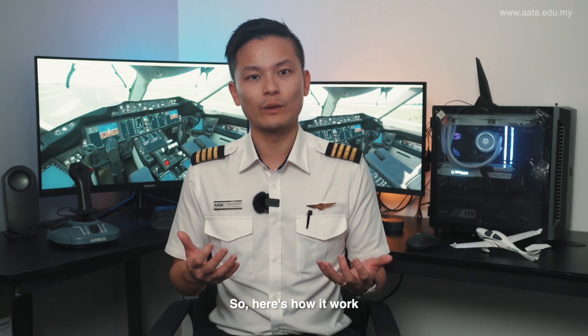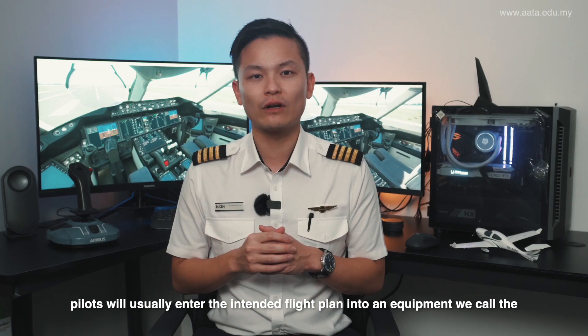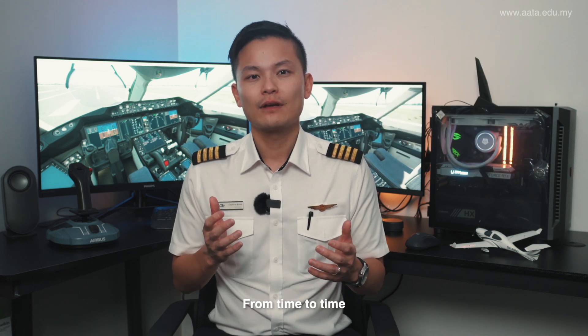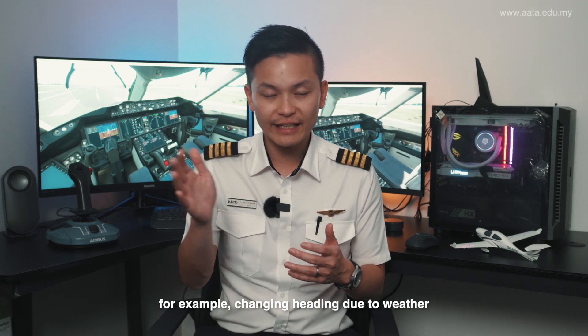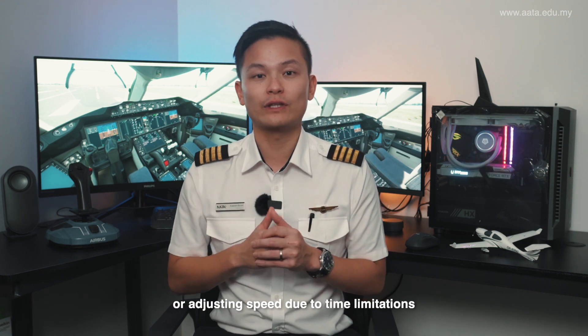On a routine flight from A to B, pilots will usually enter the intended flight plan into an equipment we call the flight management computer. The autopilot will then fly the plane according to what's inserted. From time to time, pilots need to make adjustments due to a variety of factors — for example, changing heading due to weather, revising altitude due to traffic, or adjusting the speed due to time limitations.